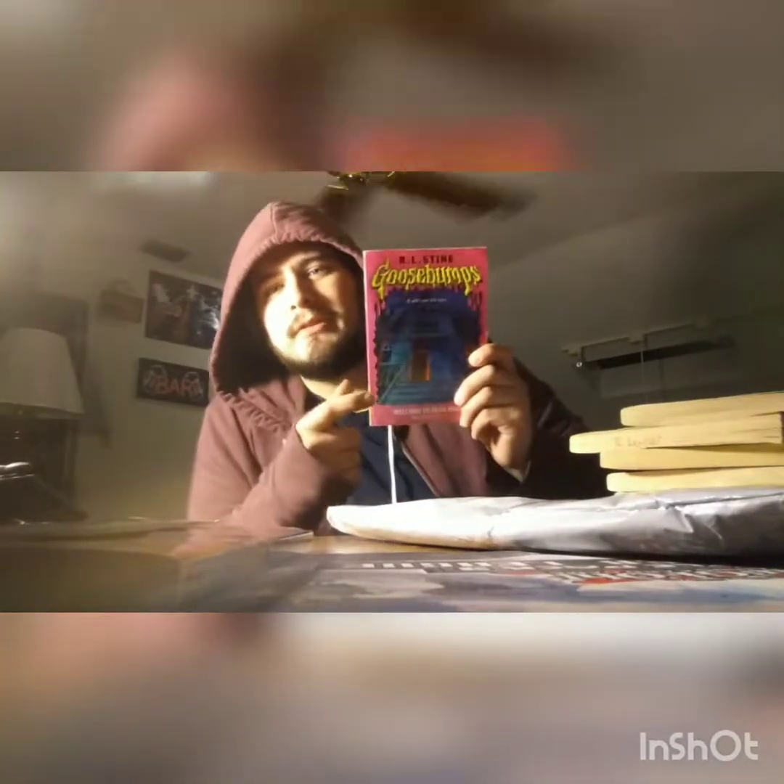I do not have this print of Welcome to Dead House. I have the trilogy of it but not the singular.